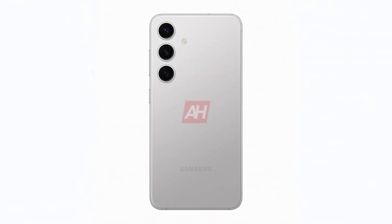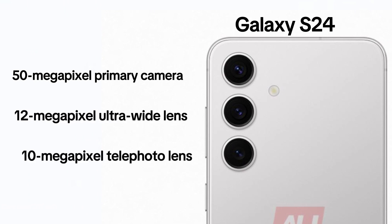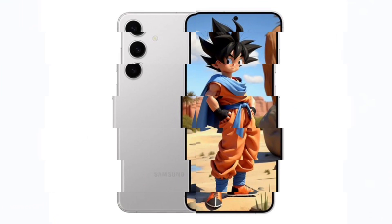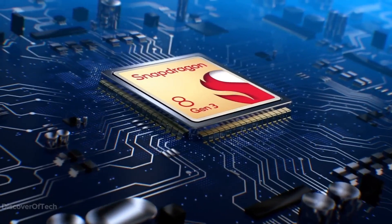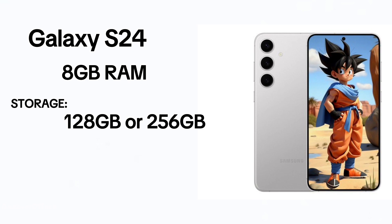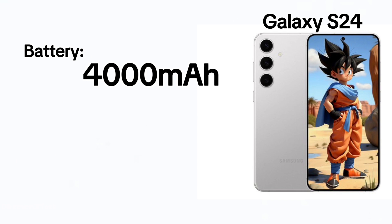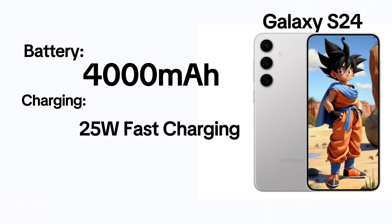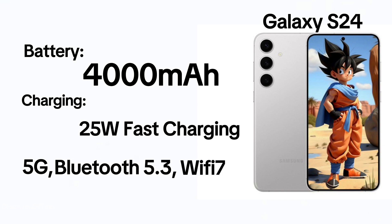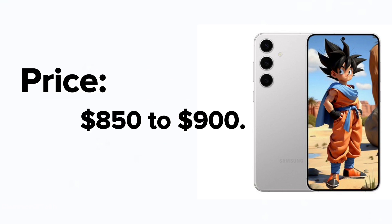Flipping it over reveals a rear setup featuring a 50-megapixel primary camera, a 12-megapixel ultrawide lens, and a 10-megapixel telephoto lens. The phone will be powered by either Snapdragon 8 Gen 3 or Exynos 2400, offering 8GB RAM and storage choices of 128GB or 256GB using UFS 4.1 technology. The device is fueled by a 4,000 mAh battery with 25W fast charging and supports 5G, Bluetooth 5.3, and Wi-Fi 7 connectivity. Anticipated release is in February 2024, priced between $850 to $900.